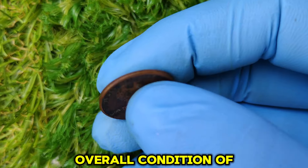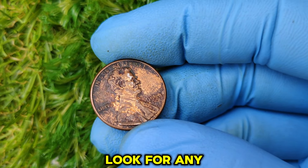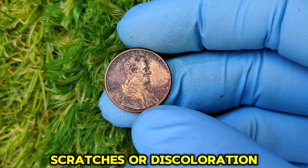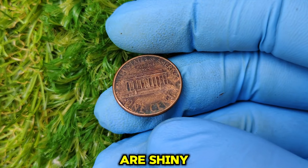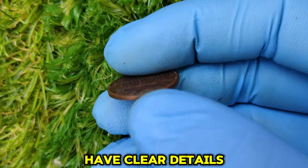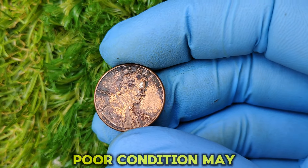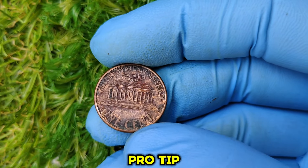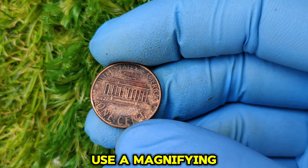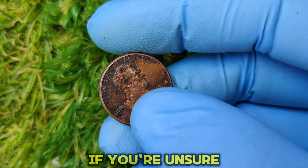Inspect the overall condition of the coin. Look for any signs of heavy wear, scratches, or discoloration. The best specimens are those that are shiny, have clear details, and are in high-grade condition. A coin in poor condition may not fetch the same price, so condition matters. Pro tip: use a magnifying glass to examine the coin closely if you're unsure.